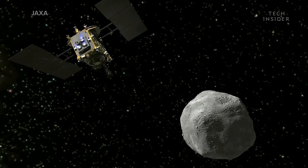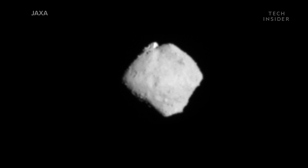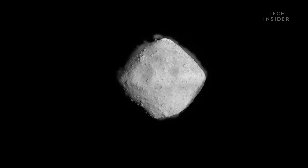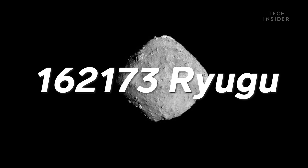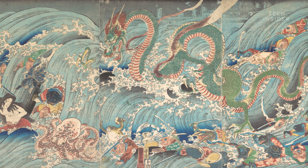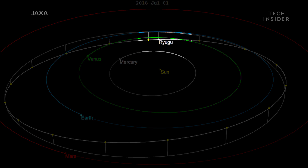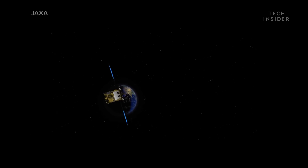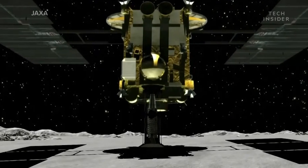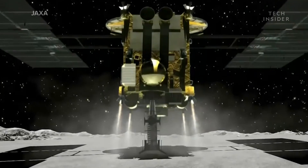The spacecraft rendezvoused with its target in June 2018, snapping a series of pictures that revealed the asteroid's shape. The asteroid of choice was 162173 Ryugu, or Ryugu for short. In Japanese, it refers to a magical underwater dragon palace. The asteroid flies through space around the sun every 16 months, conveniently between the orbits of Earth and Mars, making it an ideal target for this mission, which, if all goes according to plan, will return a sample of the asteroid to Earth by the early 2020s.